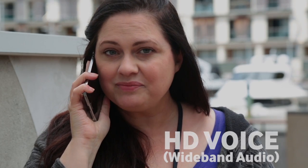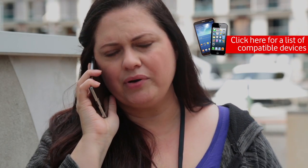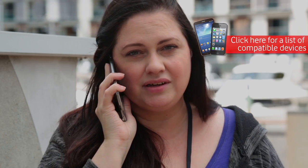Using HD Voice is simple. First, both you and the person you are speaking with need to have a compatible handset — you can find a list of those here. Additionally, both you and the person you are speaking with need to be on the Vodafone network. That's it. It's free and it's already turned on. You don't need to do anything.